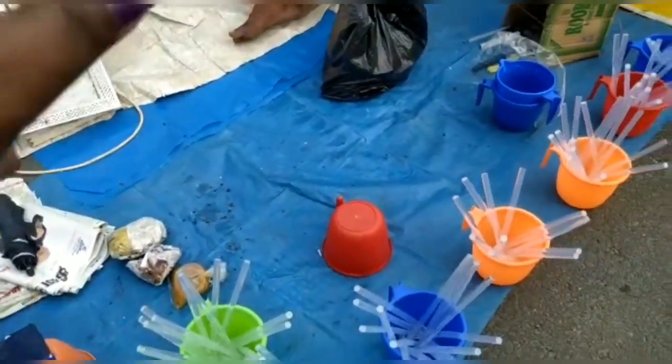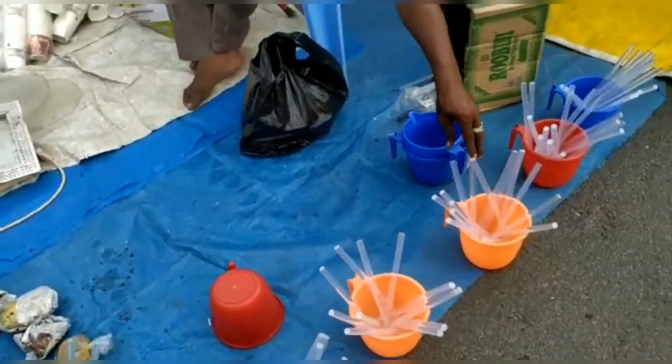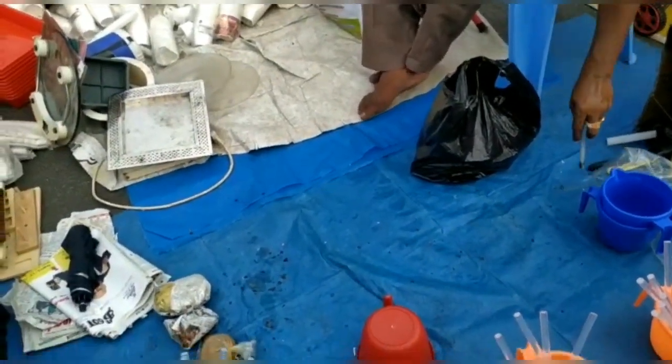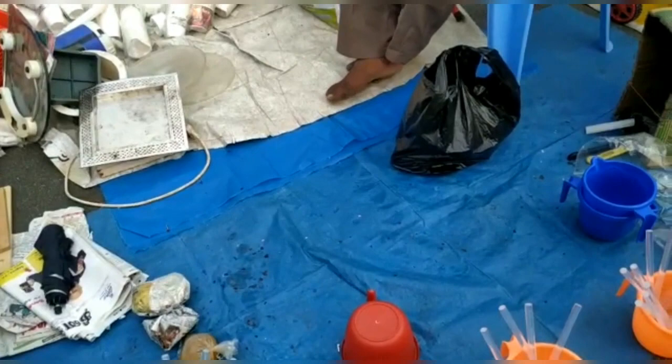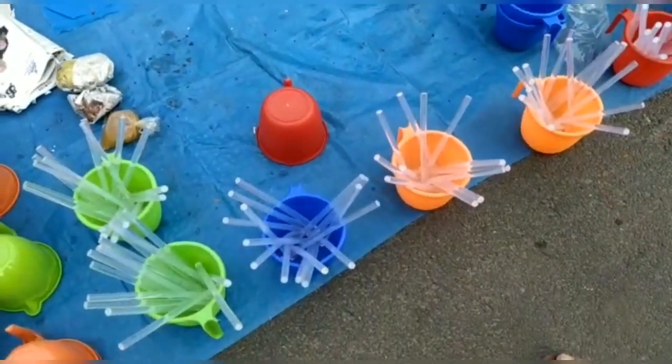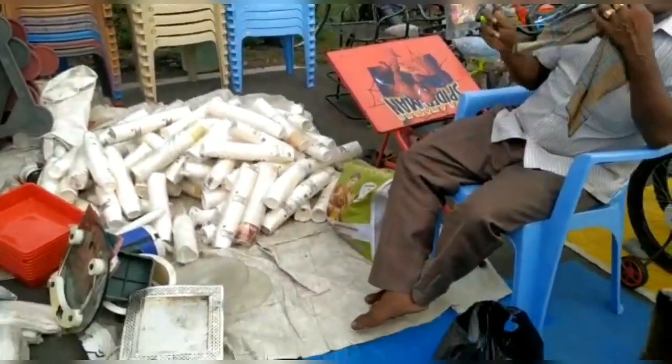There are plastic items like plastic sticks and plastic bags. These are just 20 rupees.